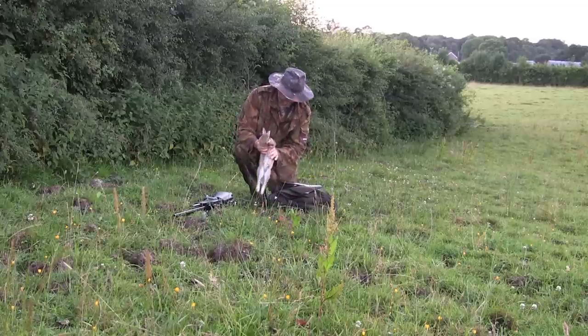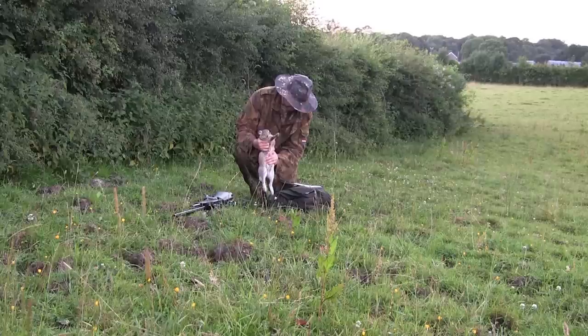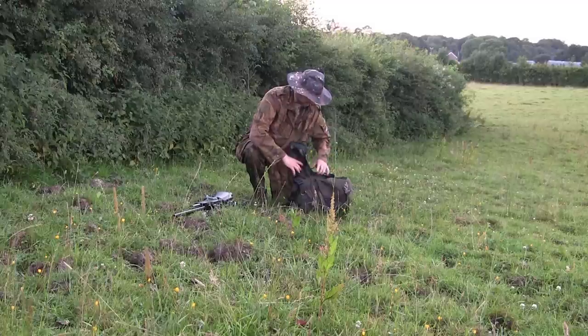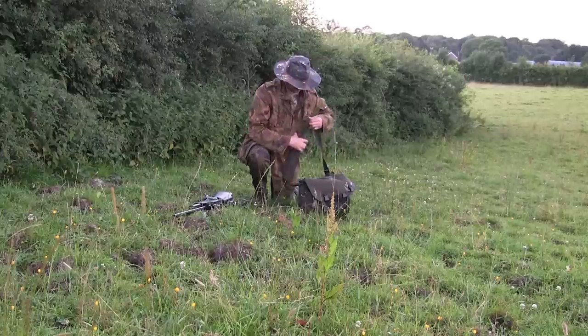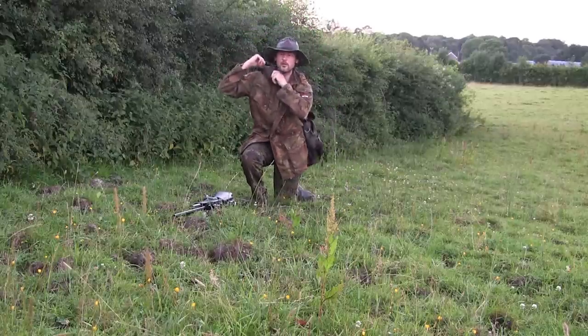Another nice shot, just at the base of the ear. I'll give him a wee squeeze before putting him into the game bag. Hopefully before long the weather will start to cool down a wee bit and make it a lot more enjoyable to get out and about with the rifle.